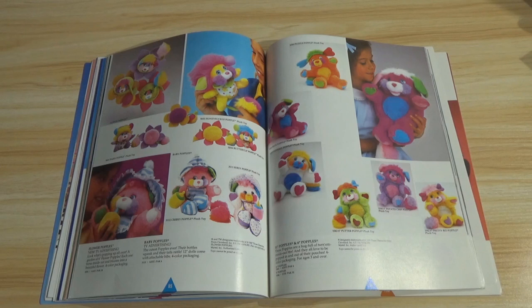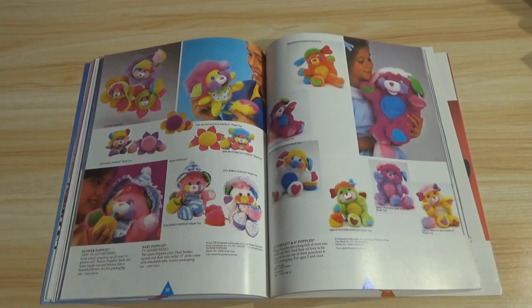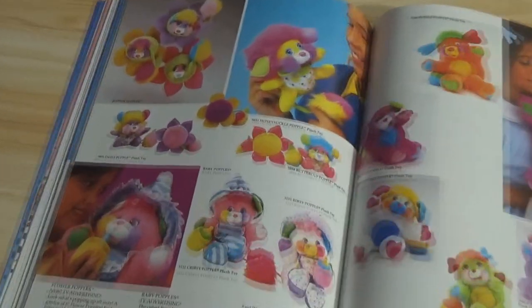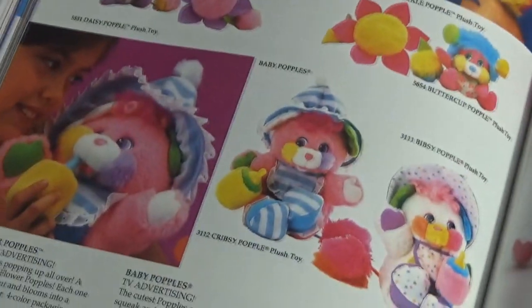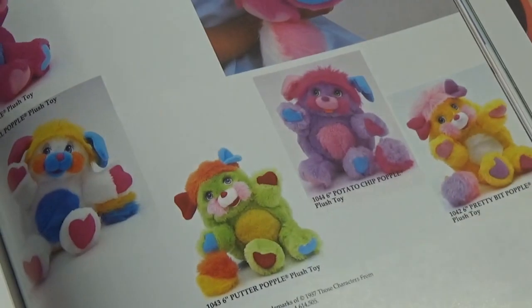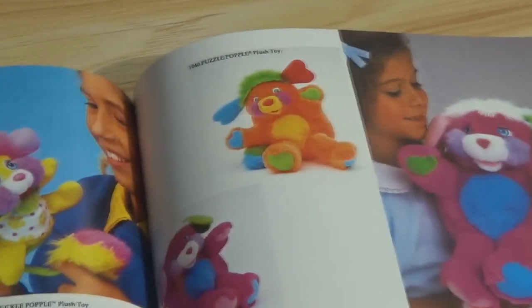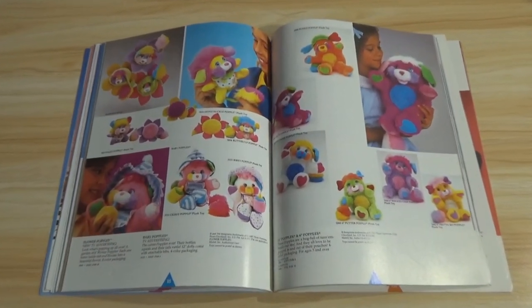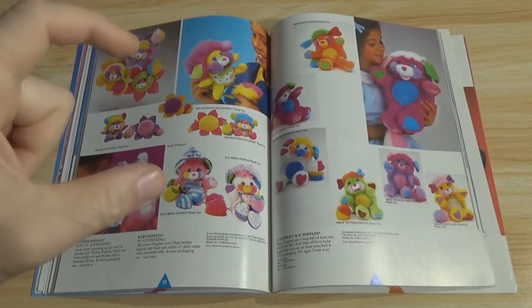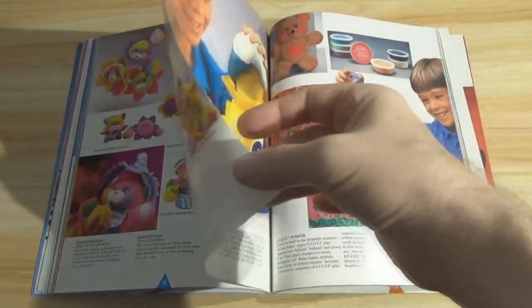If I came across a Popple cheap in a thrift store, I wouldn't pass it up, because it really does remind you of the 80s. Although I'd be more interested in Teddy Ruxpin. I used to watch the show with my sister, and Teddy Ruxpin — aside from the talking doll — actually did have action figures. There is a series of Teddy Ruxpin little three-inch jointed action figures made by Worlds of Wonder.